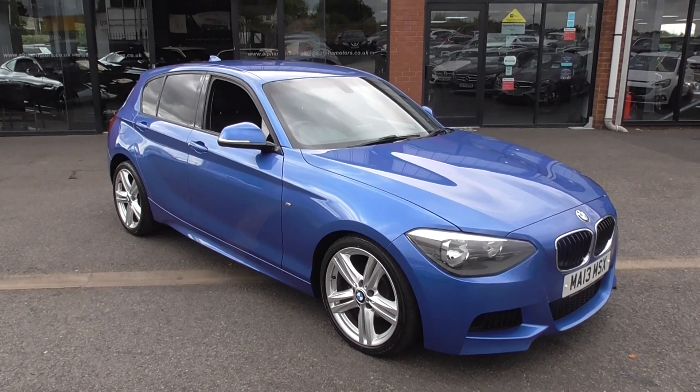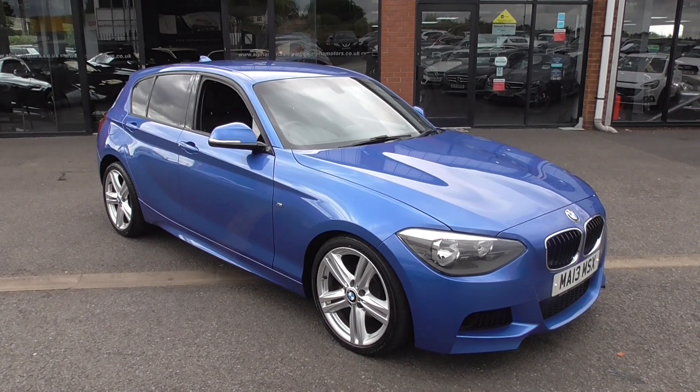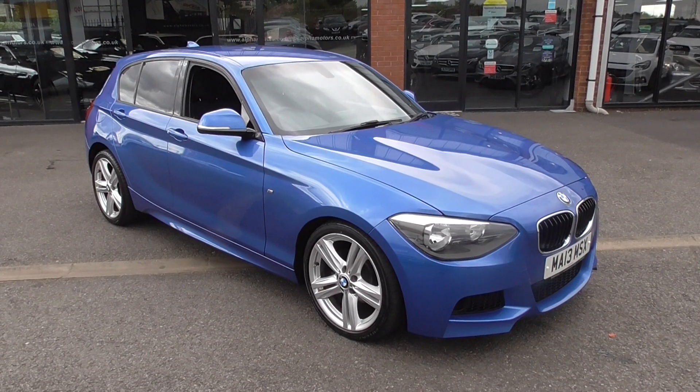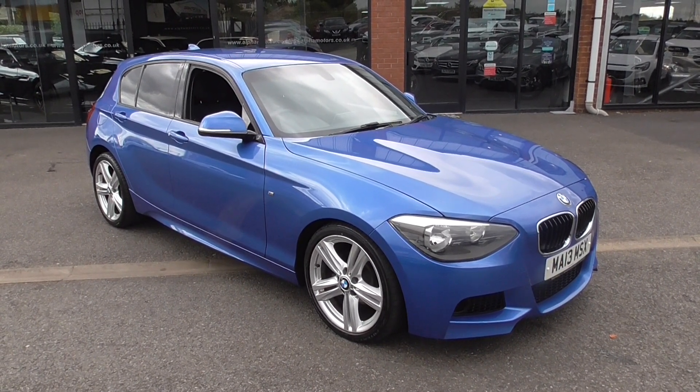Hi, welcome to Alfa Motors here in Wigan. My name's Graeme and today I'm going to show you around this 2013 BMW 116D M Sport.